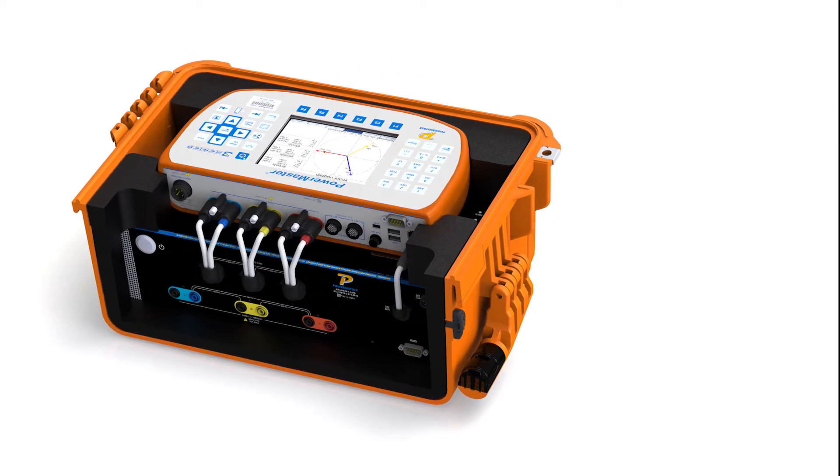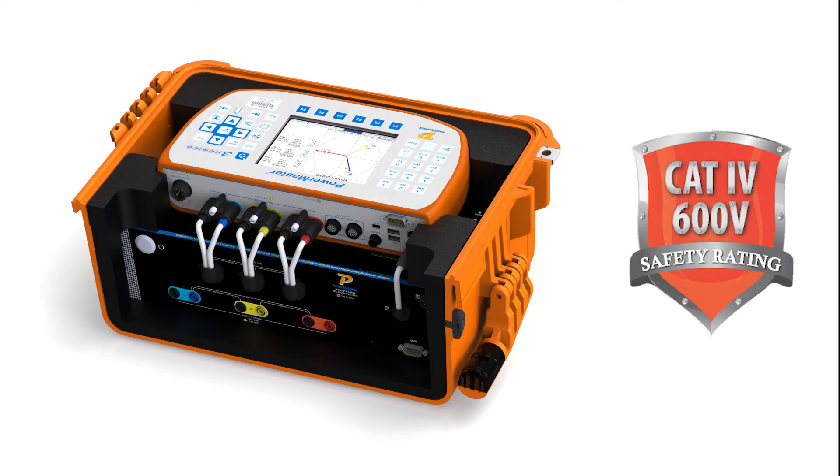At Powermetrics, we take the safety of your metering personnel very seriously. That is why we designed the 3-series and associated load box and burden accessory with Cat4 600-volt safety compliance. It is the only product in its class manufactured in the United States to offer you this extra level of protection.